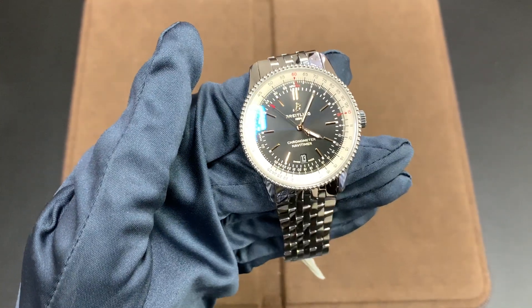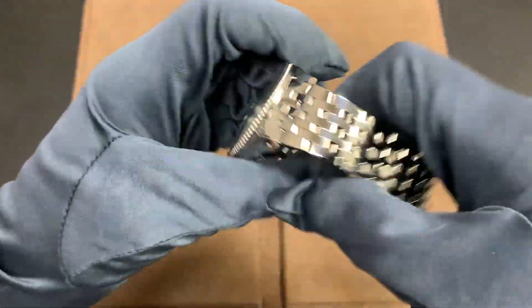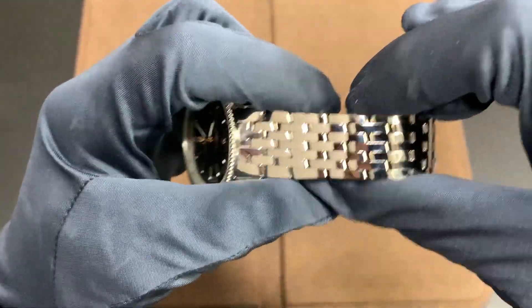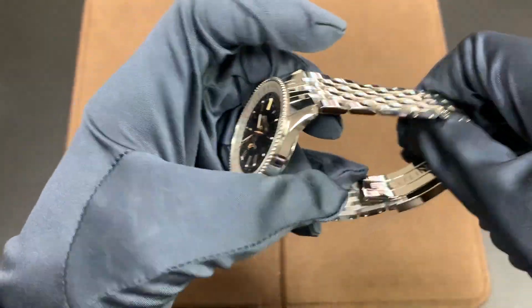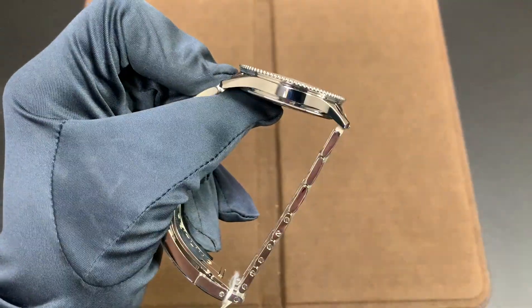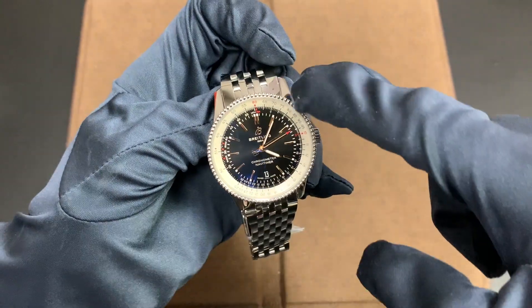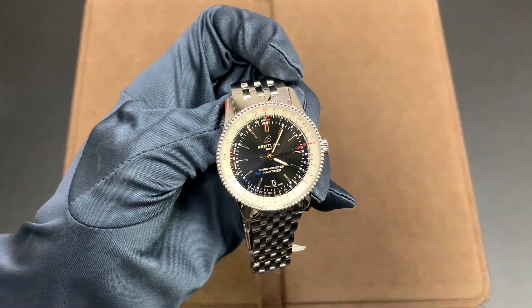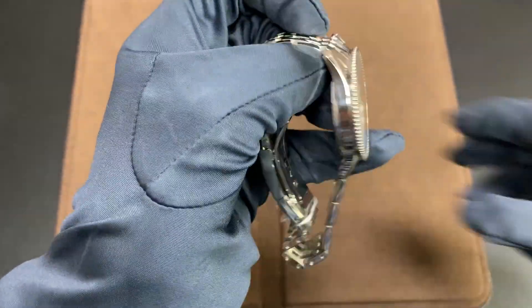Moving on to the bracelet of this watch — it has a slightly finer version of the classic Breitling bracelet. It's thinner, which probably helps it blend in better with the thinner case. You could actually wear this watch with a suit. It has a nice beaded bezel and a little bit of a dressy flair — it's not really a dedicated sports watch; you could wear this for anything.